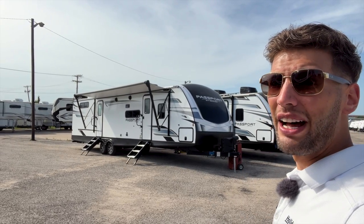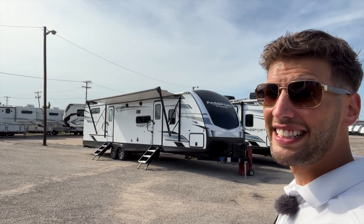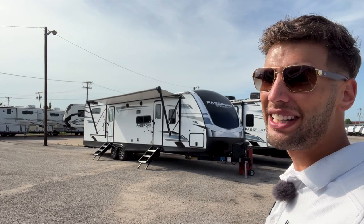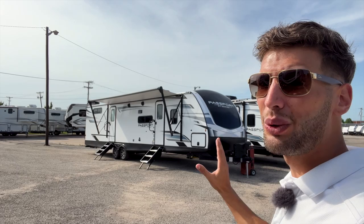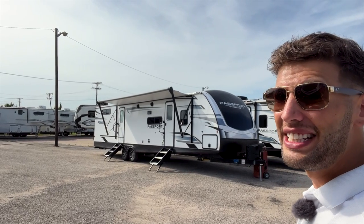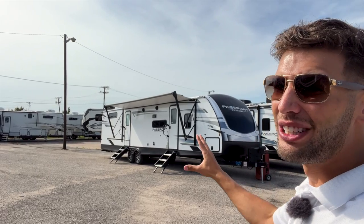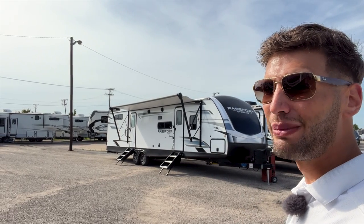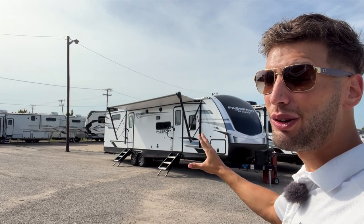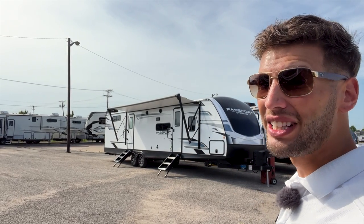Welcome back to another video. My name is Miles with Holiday World out of Dallas, Texas, and behind me I have a truly unique bunkhouse travel trailer. This is a 2022 Keystone Passport 3401QD, and the biggest thing is going to be that bunkhouse in the back where you have four double-sized bunks.